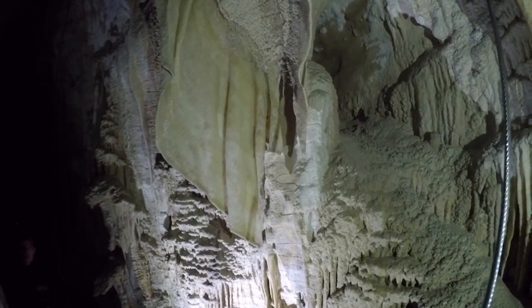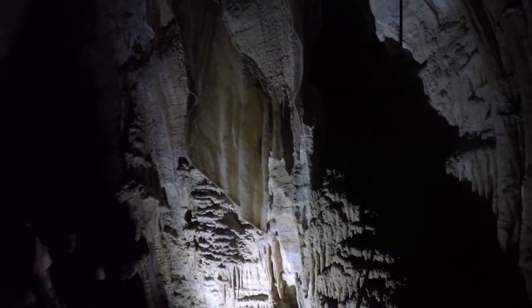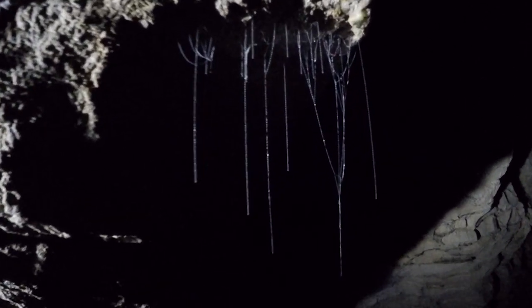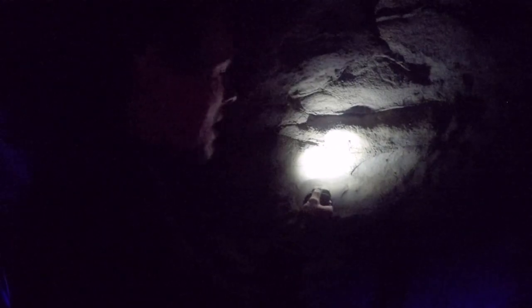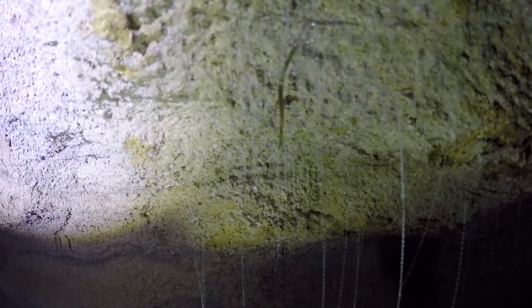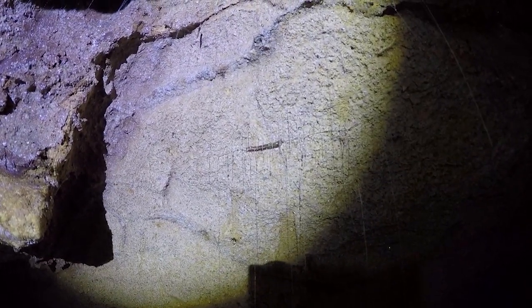Along the way there were quite a few glowworms too, so the guide actually got us to turn off our lights so we could really see the glowworms up close. You can see the fishing line hanging down — glowworms are basically maggots that dangle a sticky fishing line to catch flies, and when the flies get stuck on it, that's pretty much it.